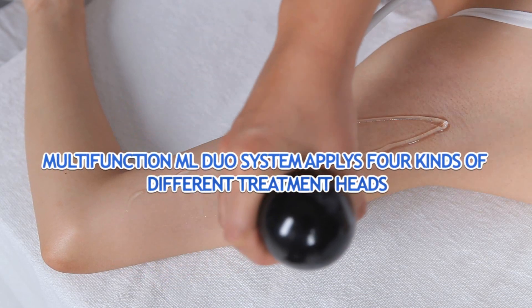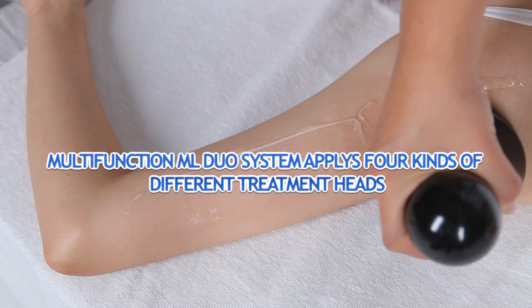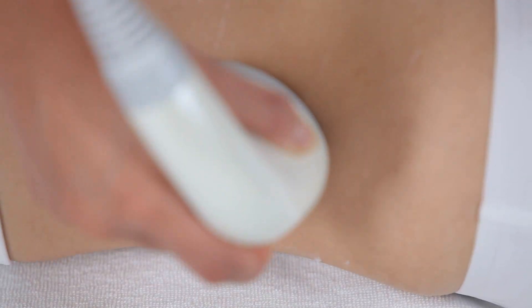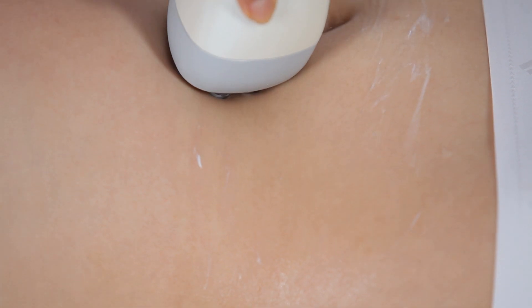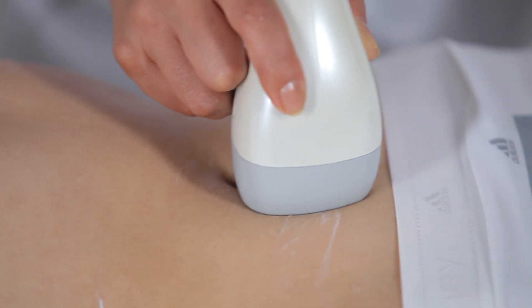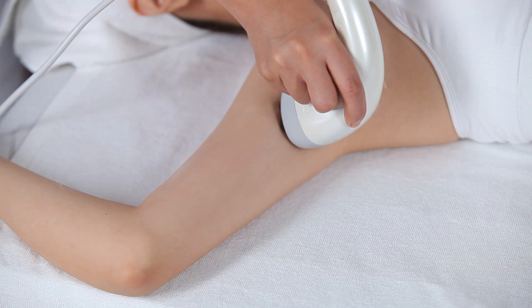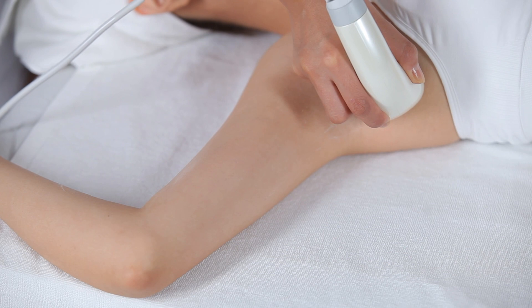The multi-function ML Duo system applies four kinds of different treatment heads: small tripolar RF for face, big tripolar RF for body treatment, and ultracavitation for fat burning. It works effectively to promote the metabolism of body tissue, drive off cellulite, create firm skin, and improve skin elasticity with lasting effects.